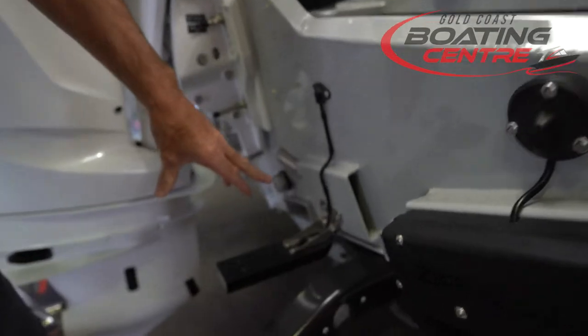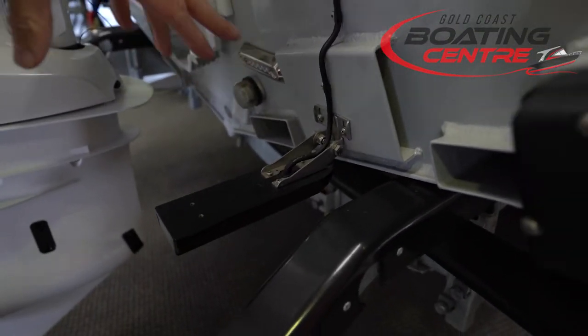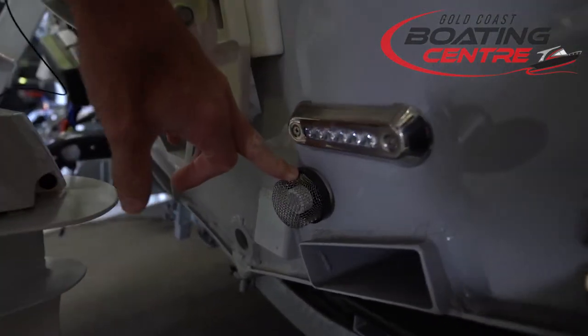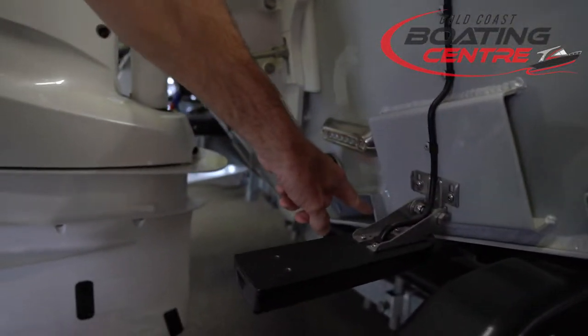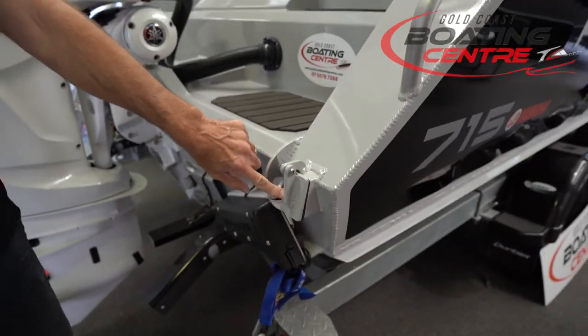We've got the transducer for our big Garmin unit — that's the GT51 3-in-1 transducer. Here we've got underwater squid lights, we've got intake for your pump live bait tank, the quad 4 ballast — so there are four chambers in the flooding ballast system. Up here we've got the scuppers for the self-draining alloy deck.